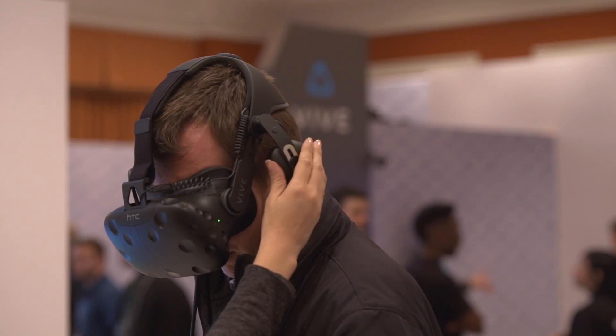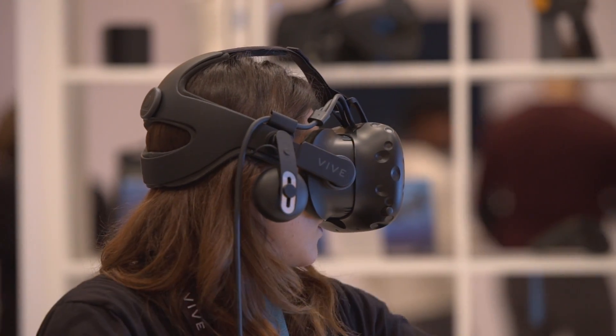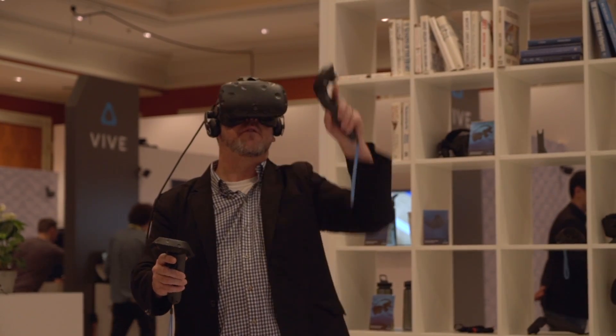We're actually revealing our Deluxe Audio Strap, which is a new head strap configuration for the HTC Vive. You'll see we have embedded audio. It's really simple to actually adjust to your ears, and we actually put a really simple dial on the back to make it super comfortable and convenient for people to be able to adjust it to themselves.